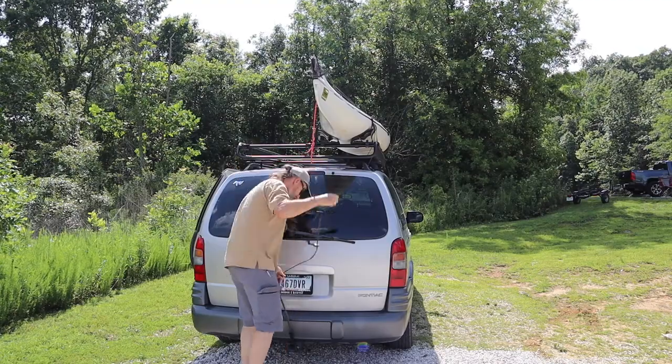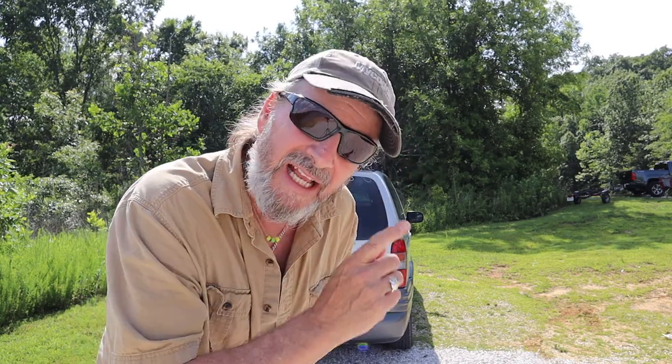Which kayak should I buy, especially if I'm a beginner? I brought my kayaks along and I'm hoping to answer a few questions for you. When you haul your boats around on top of your car, always have a strap on the back and front — very important.